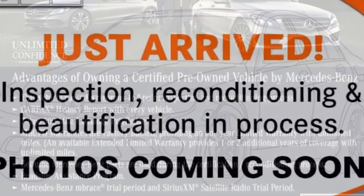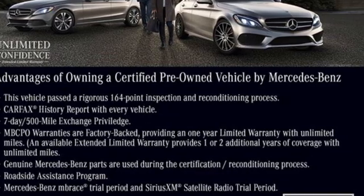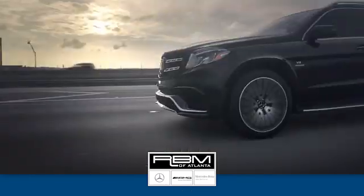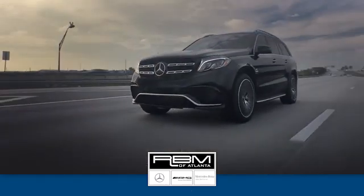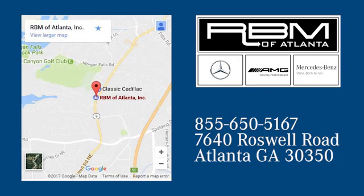Mercedes-Benz keeps setting the standard and driving forward. Experience it for yourself today. At RBM of Atlanta in Sandy Springs, we have the best selection of new and top quality pre-owned vehicles to choose from. We are conveniently located at 7640 Roswell Road in Atlanta.